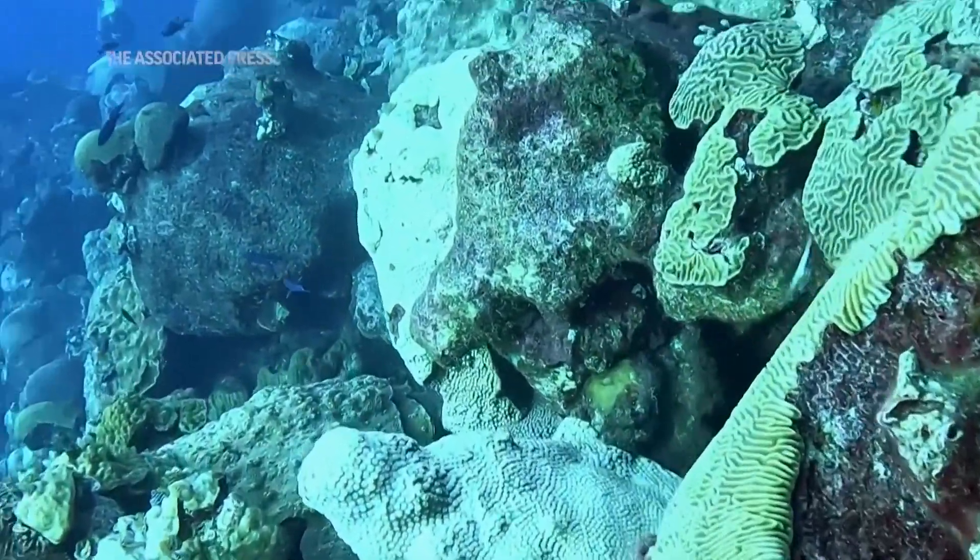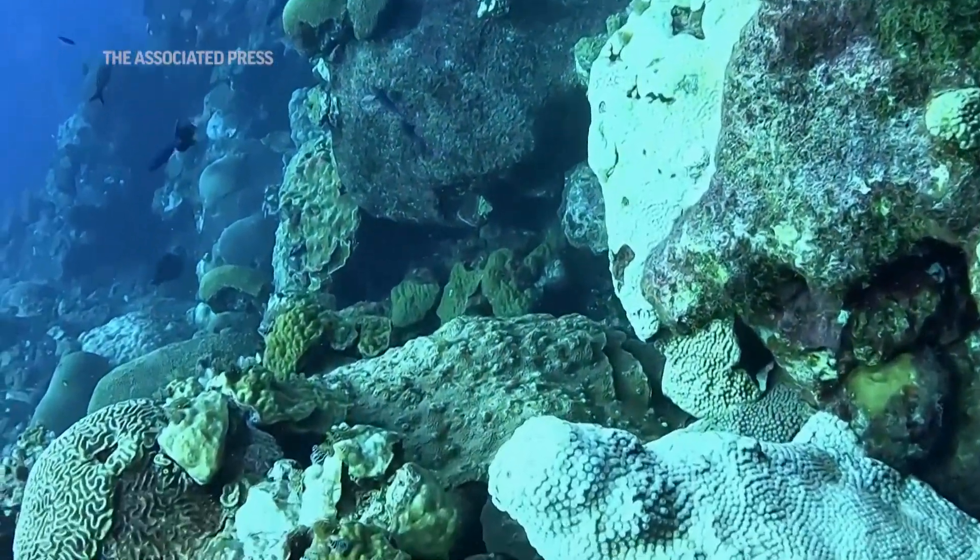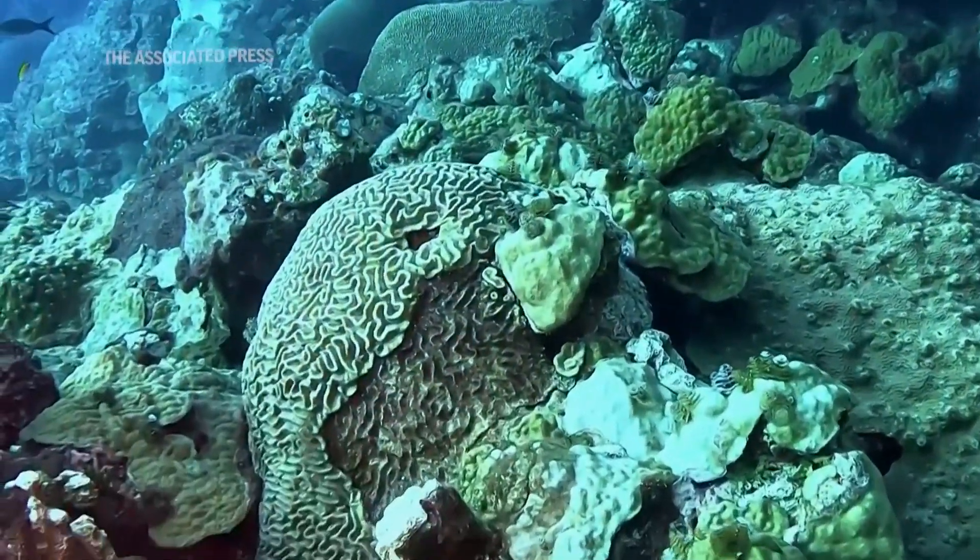Because coral reefs are declining all over the globe, when we find ones that are healthy we want to keep them that way. They kind of serve as repositories for what could help restore some other reefs potentially in the future.